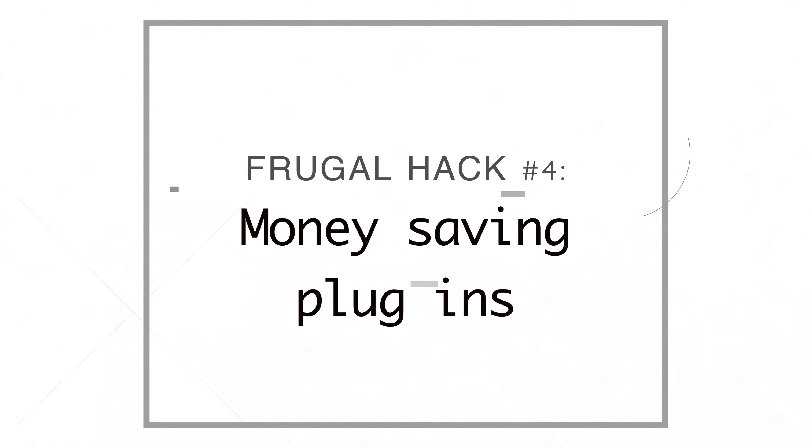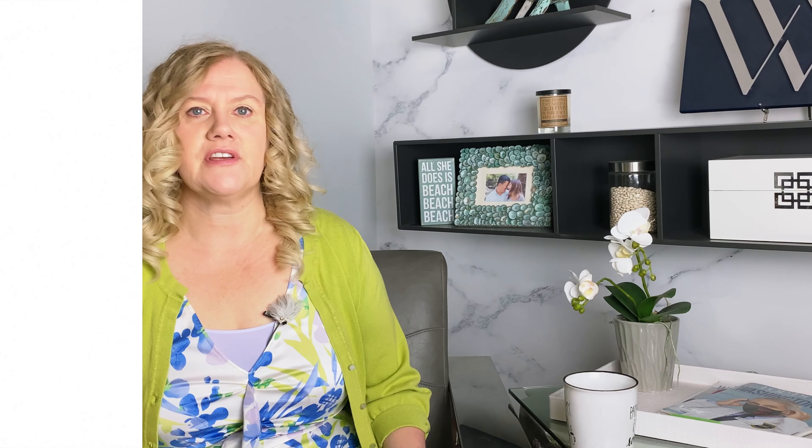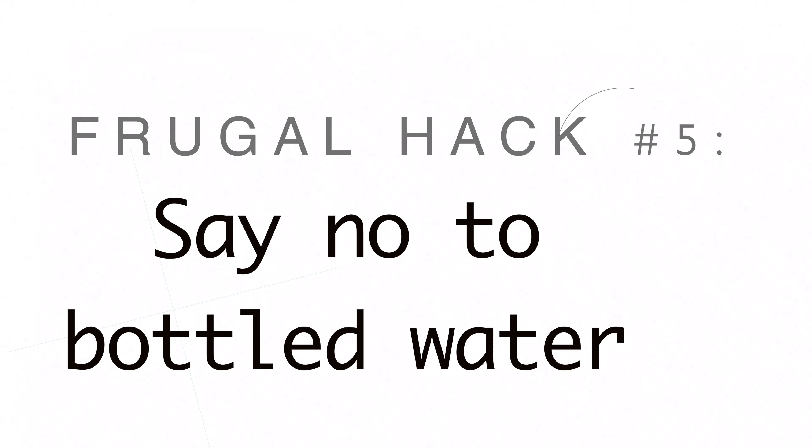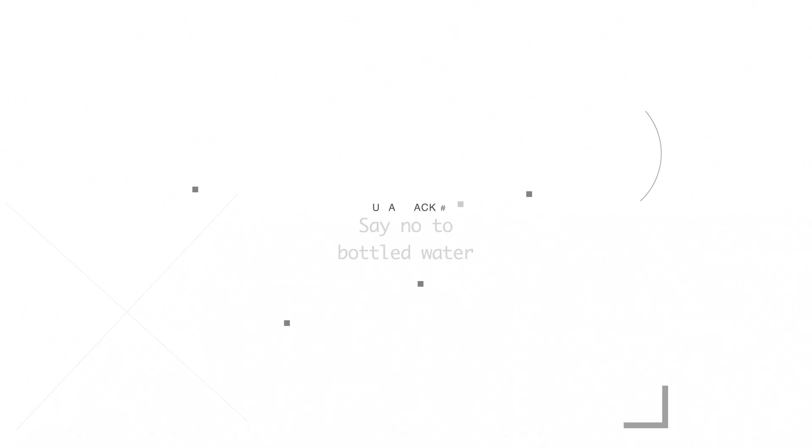Number four, we use Ebates, which is now Rakuten. I've been using them for years, and if we're going to buy anything online, we click through Rakuten first, go to their website, find out where we can get it cheapest and move forward. Number five, we never buy water — we always drink from the tap.